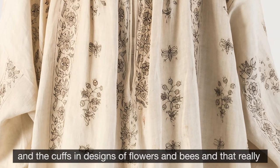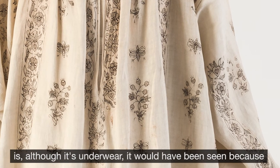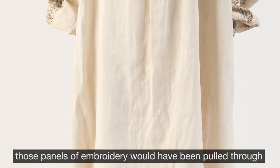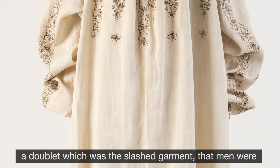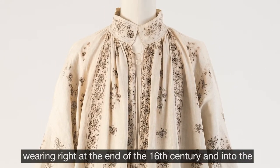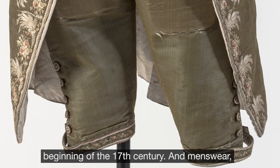And although it's underwear, it would have been seen because those panels of embroidery would have been pulled through a doublet, which was the slashed garment that men were wearing right at the end of the 16th century and into the beginning of the 17th century.